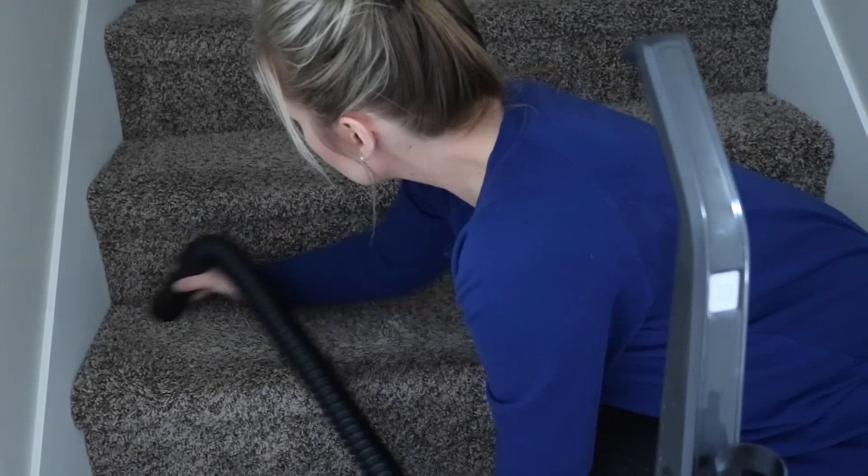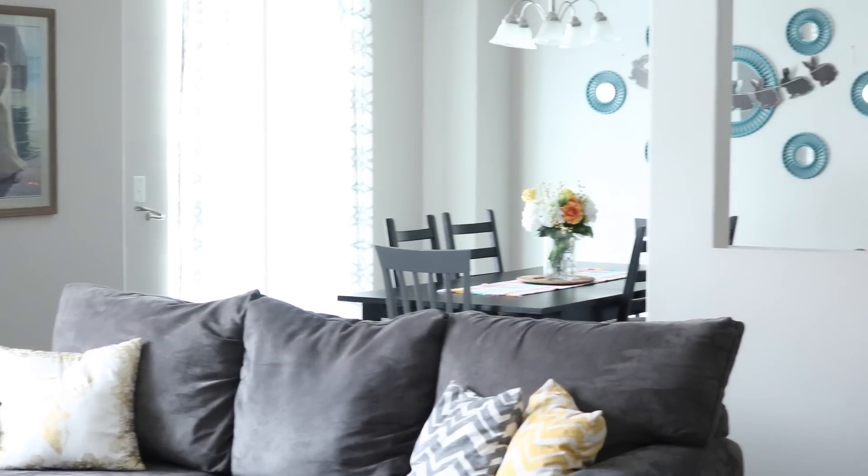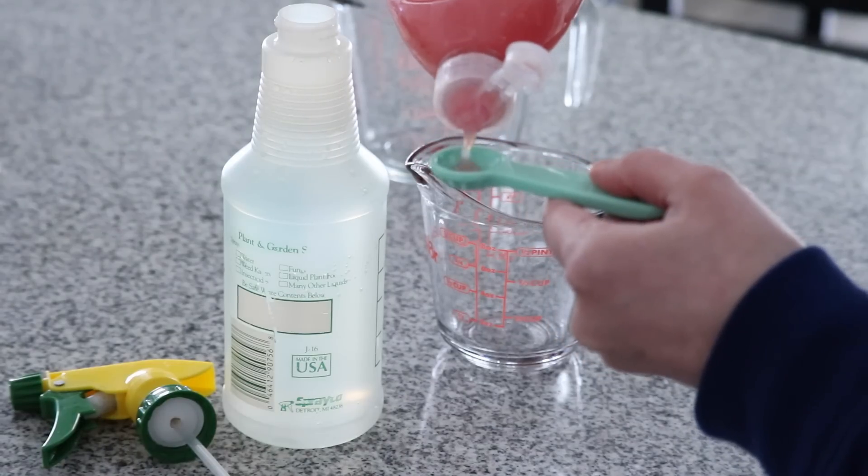Hello friends and welcome back to my channel. Today I'm going to be sharing with you my weekly cleaning routine. I do not do all of this in one day — I'm going to be completely honest. These are things that I just try to do on a weekly basis.